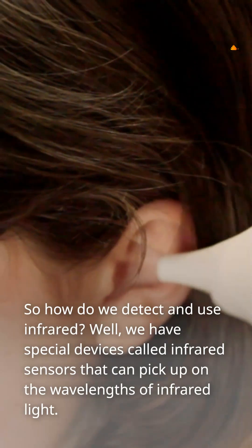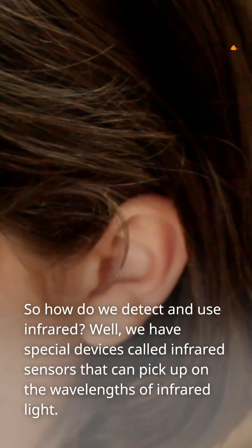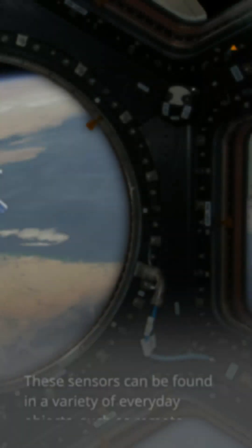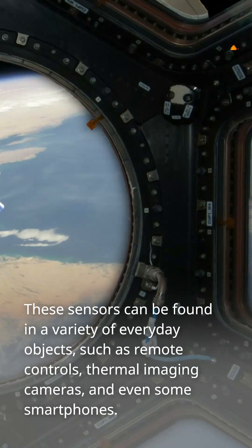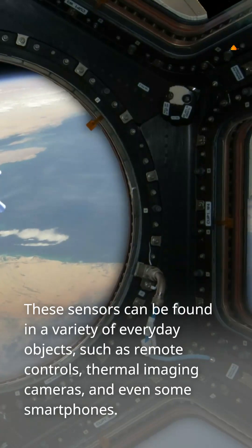So how do we detect and use infrared? Well, we have special devices called infrared sensors that can pick up on the wavelengths of infrared light. These sensors can be found in a variety of everyday objects, such as remote controls, thermal imaging cameras, and even some smartphones.